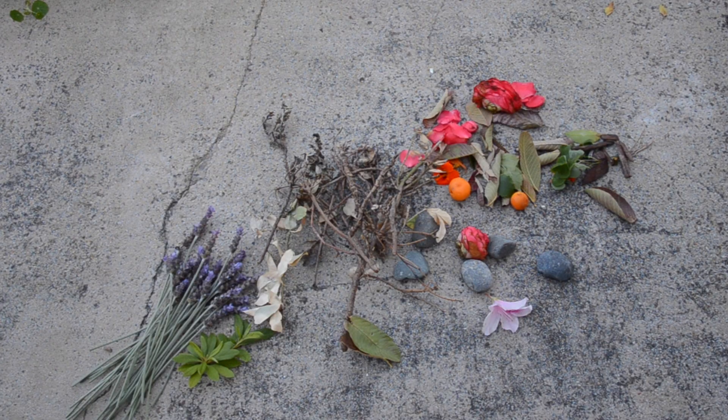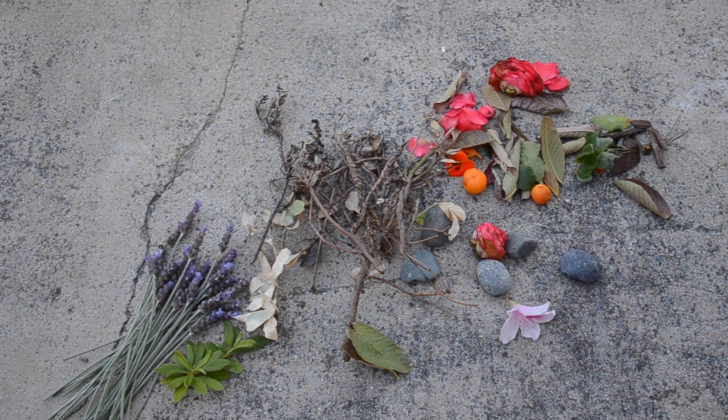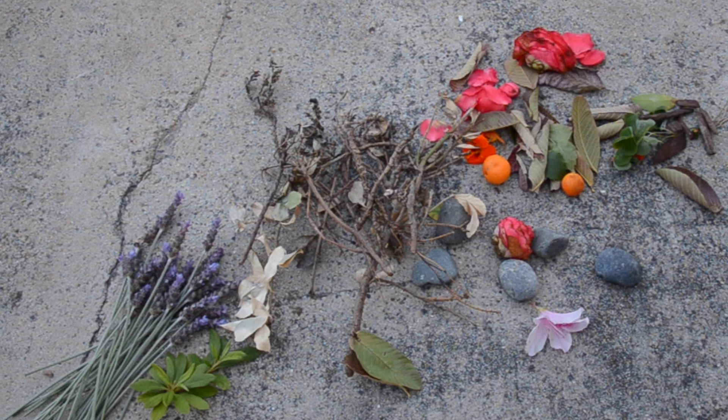These are a few items that I found on my walk and around my garden. I asked you guys to not cut your neighbor's flowers — just find whatever is on the ground.